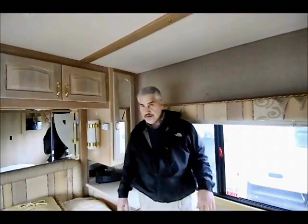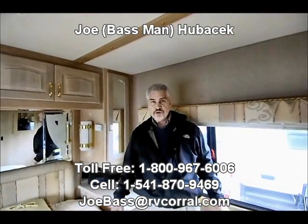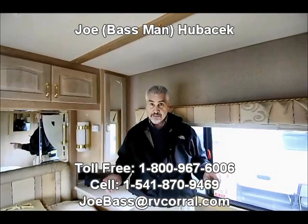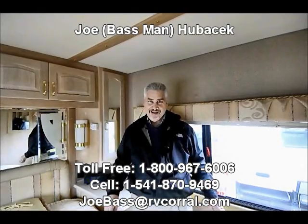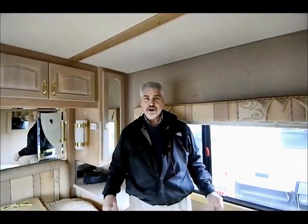This is one you're going to love. Come in and see me, Joe Bass — there's a lot more about this coach, give me a call. By the way, somewhere in this video I made a mistake, and if you want to call me up and let me know what it is, I'll tell you if you're right. Come see me — Joe Bass, Eugene, Oregon. I'll pick you up at the airport if I need to. Have a great day.